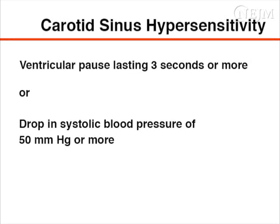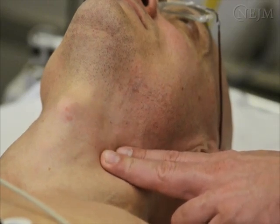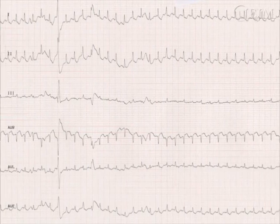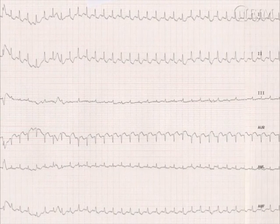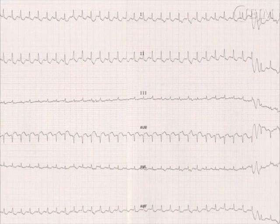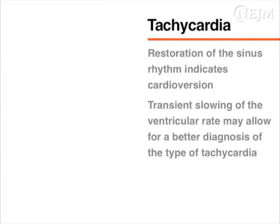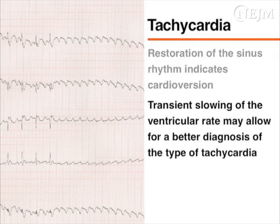You may perform a massage on the opposite side if the massage on the first side did not produce a diagnostic response. When carotid sinus massage is used to treat atrioventricular nodal reentrant tachycardias or tachycardias mediated by an accessory pathway, the restoration of sinus rhythm indicates that the procedure was successful. In some instances, carotid sinus massage may produce a transient slowing of the ventricular rate that can unmask the underlying atrial activity, allowing for a better diagnosis of the type of tachycardia.